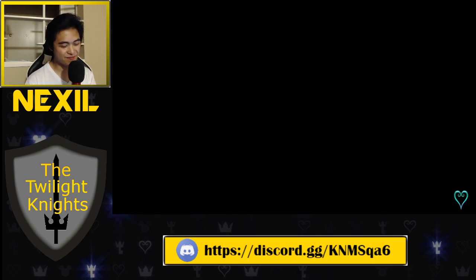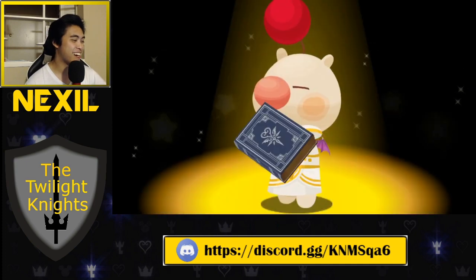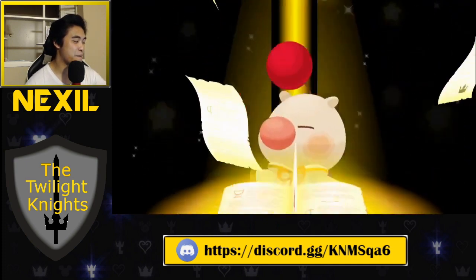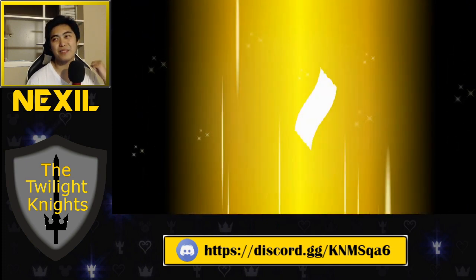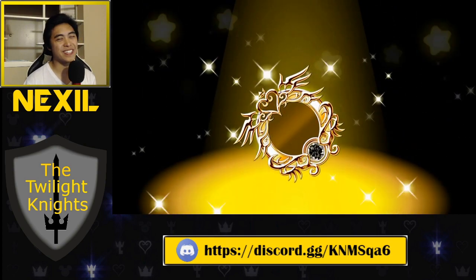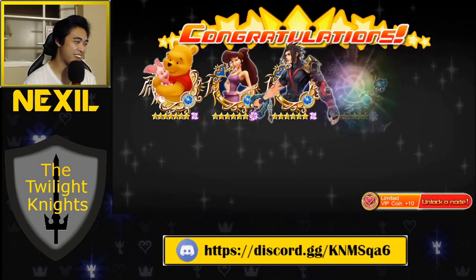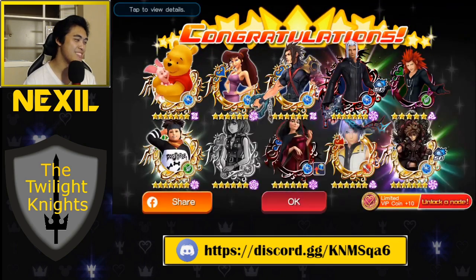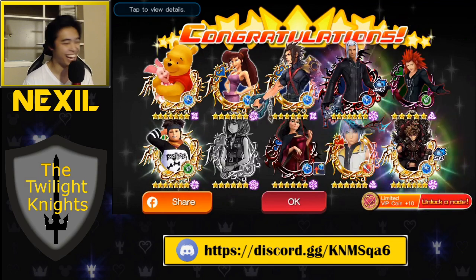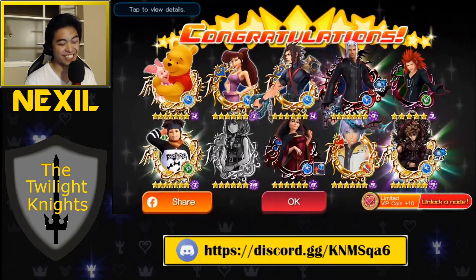All right, here we go. Two more and then we're done. We just stop there. Let's see what we got. Two more — please, Kairi, please. Just one copy of the Kairi and we can go home happy. We can go to sleep happy. Here it is, please, one Kairi. No! I saw the frame. I saw the upright magic and I was like...